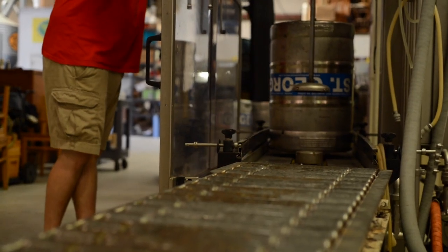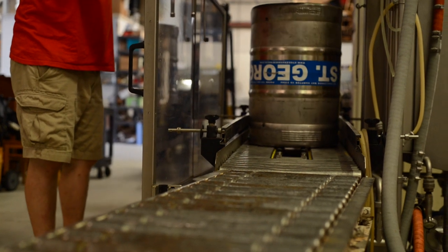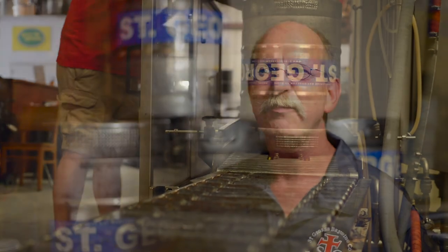Currently we're at about 4,000 barrels a year. Our growth has been between 10-20% every year. It's very tough to keep up with that, but we're trying and we're not complaining — don't get me wrong.